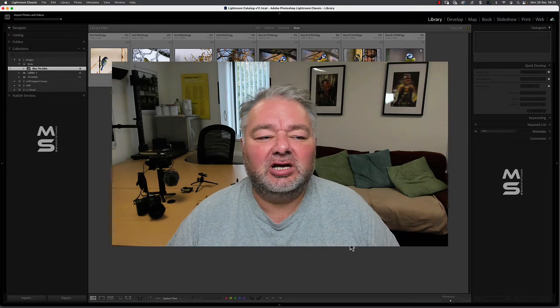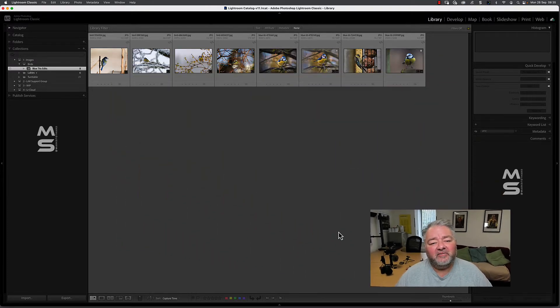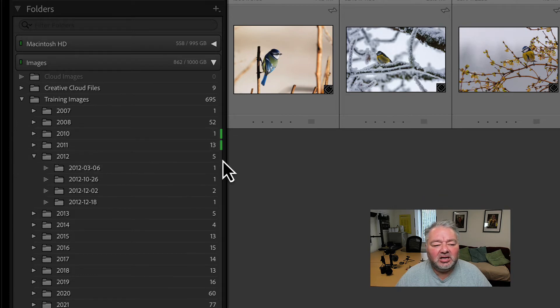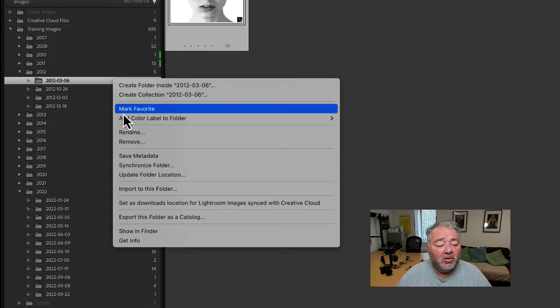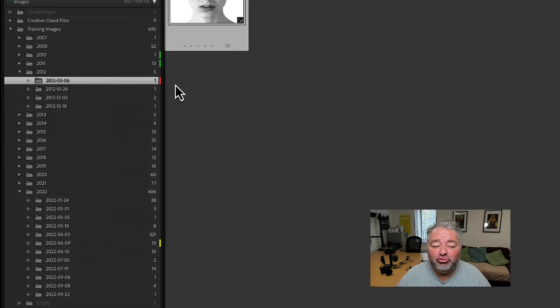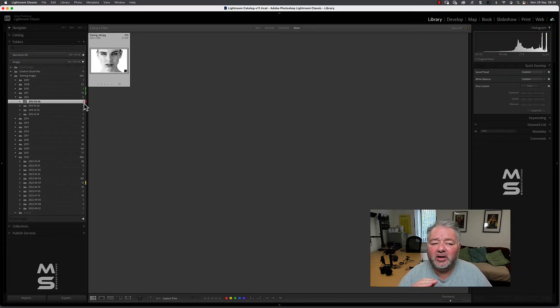The second time you use the folder structure is when you've culled your images from your collection. So I've gone through them and chosen the ones I like and don't like, and I want to mark that folder as culled — a visual representation. I go into my folder panel, find my drive, and I've started color labelling these folders. I mark it as 'to be culled' which gives it a red label — so I know immediately I need to cull those images in that folder. That's the second time you use the folder structure: just to mark that those images have already been culled.